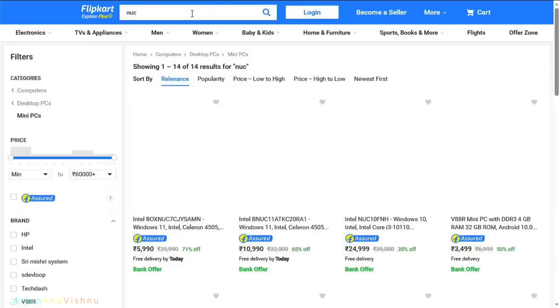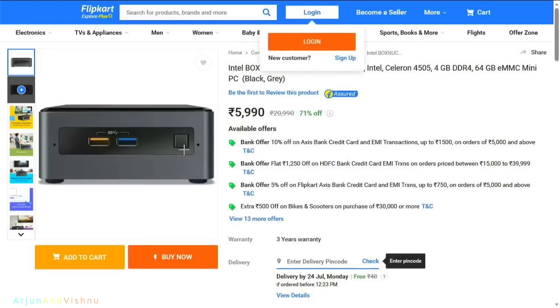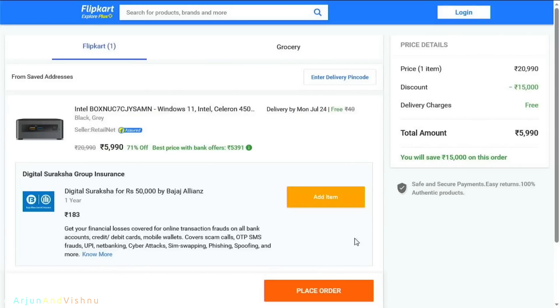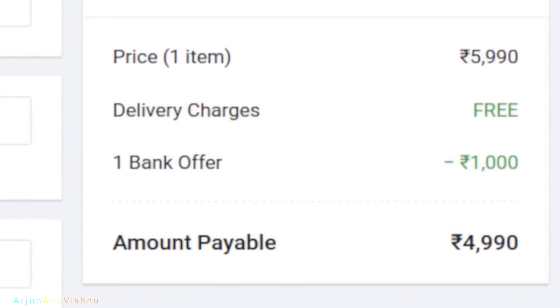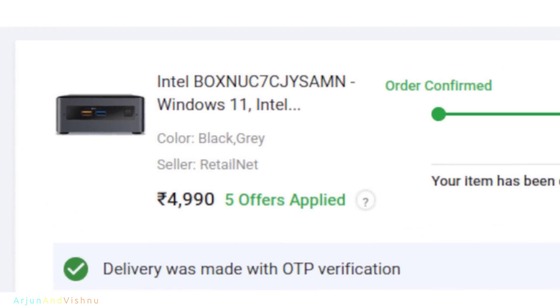The core USP of this product is its price point. The Intel NUC is usually listed for 7,990 Rs. on online stores. Occasionally it goes down to 5,990 Rs. and by using card offers you get an additional discount of 1,000 Rs., bringing the final purchase price to 4,990 Rs. If you have any questions, you can put them in the comments below. I hope you found the review useful. Thanks for your time and have a great day. This is Arjun and Vishnu signing off.